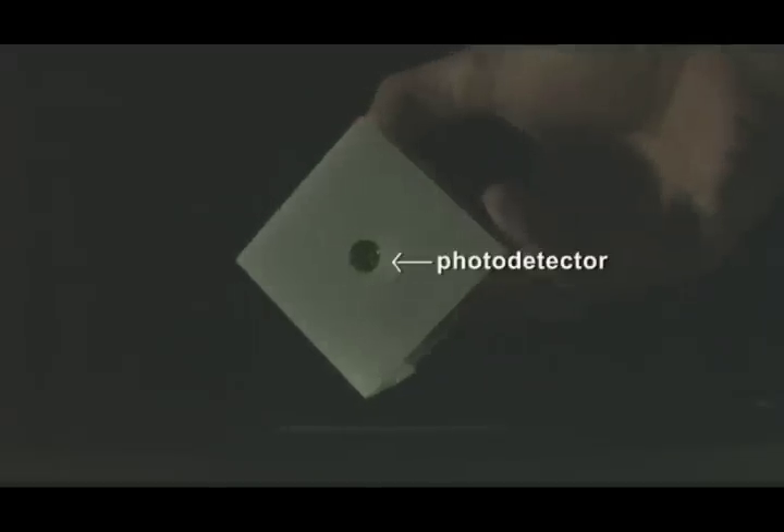A Bloxel consists of a photodetector, infrared LEDs for data transmission, two full color LEDs for display, and a microcontroller.